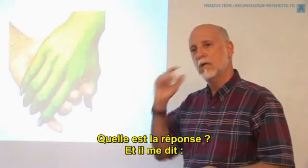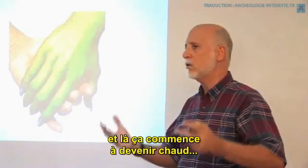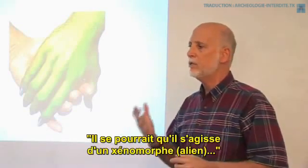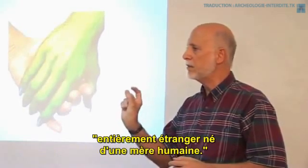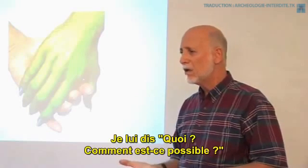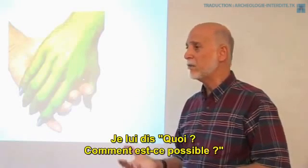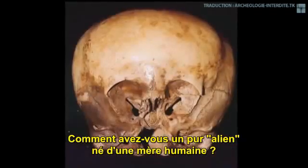I asked what the answer was, and he said it could be — and here's where we go off the deep end — it could be that it's an alien, entirely an alien, born to a human mother. I said, 'What? How would that happen? How would you get a pure alien born to a human mother?'